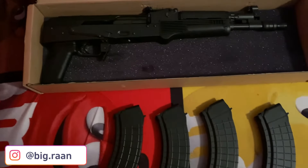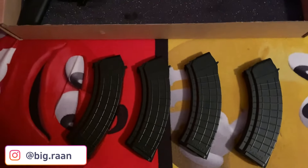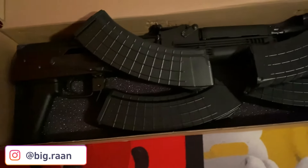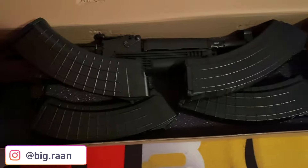And it also comes with not one, two, or three, but four magazines — 30 rounders at that. Is that all you get? No, it's not. You get a big old ball of AK-47 fun.